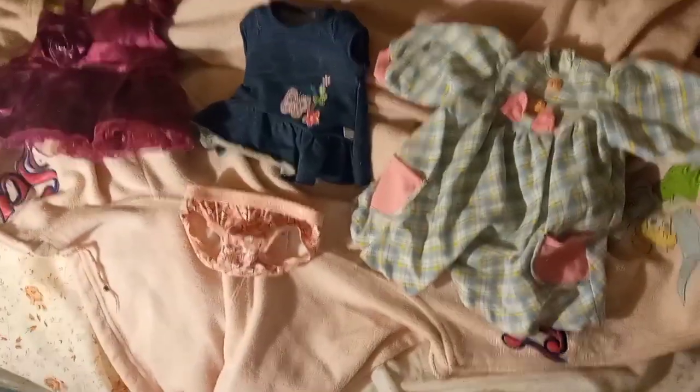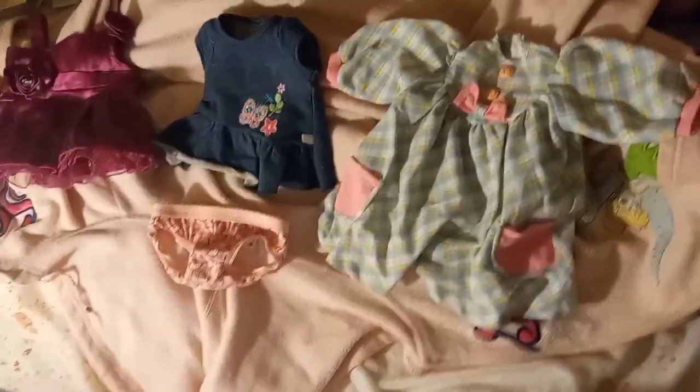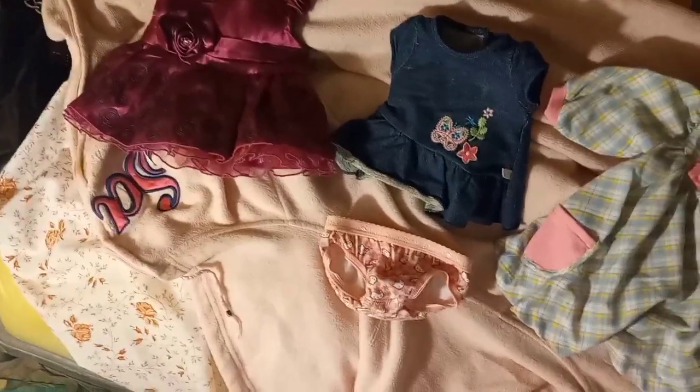Hi guys, welcome to my channel! If you're new here, welcome. Welcome back if you've been here before. Today, this is what my Bitty Babies for American Girl are wearing for spring.